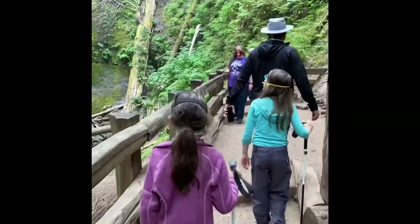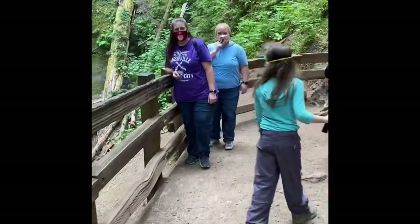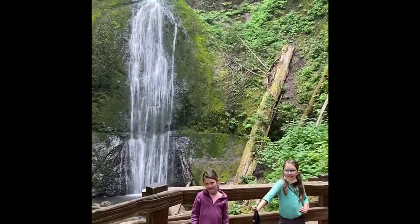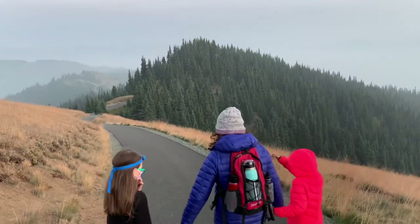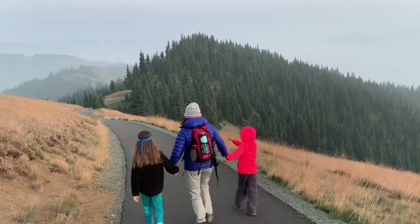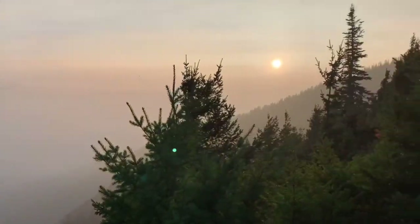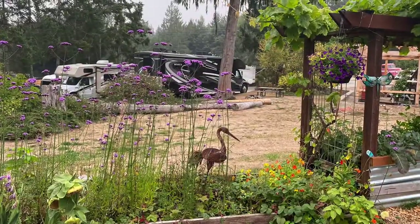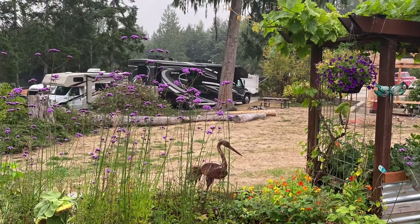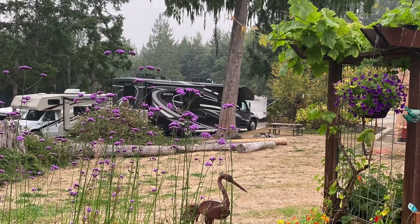Here's that hike up to Marymere Falls. If you want to see more about Olympic National Park, we have a whole video with highlights and recommendations for hiking and things to know with your families. This park is only about 15 minutes from the Hurricane Ridge visitors center, and then it's about a 30-minute road up to Hurricane Ridge. We hiked Hurricane Hill, which was a really awesome hike even on a smoky day. Overall, this was a nice RV park and a great location if you're wanting to see Sol Duc Falls, Lake Crescent, and Hurricane Ridge.